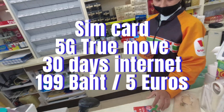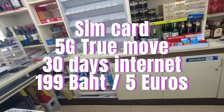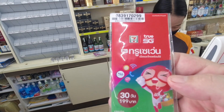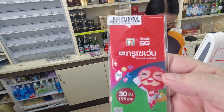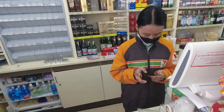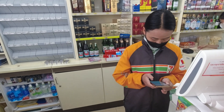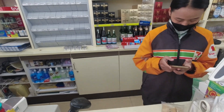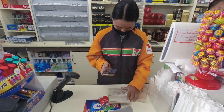That's the one I want — True Move, 30 days. So for your SIM card, you need to bring your passport, and once you have your passport they can register you. You can go with the SIM card — the price is 199 baht for 30 days of internet and a Thai phone number. At the counter they register you, take your photo and everything.